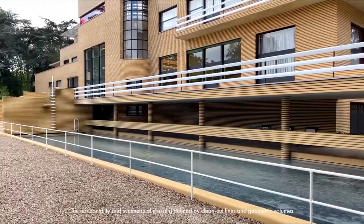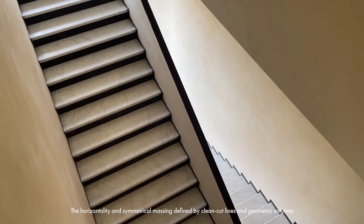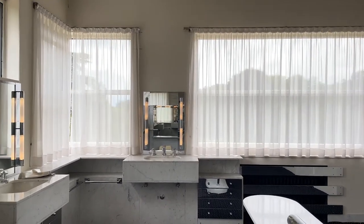The horizontality and symmetrical massing defined by clean-cut lines and geometric volumes exemplifies the architect's modernist ideals.